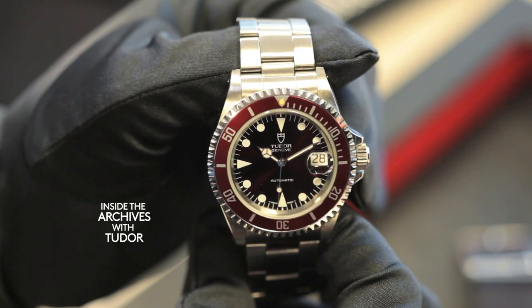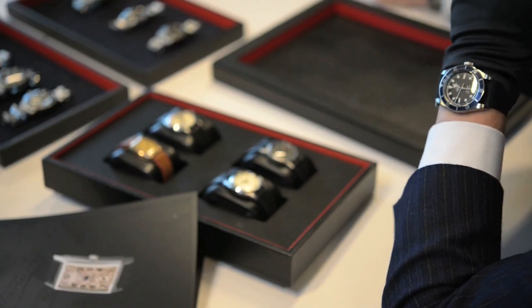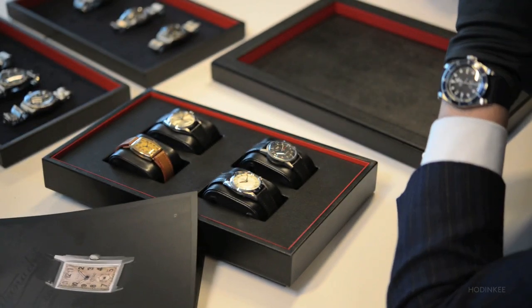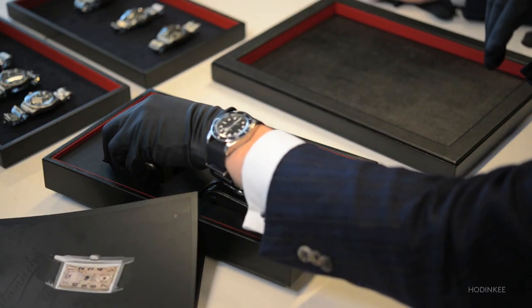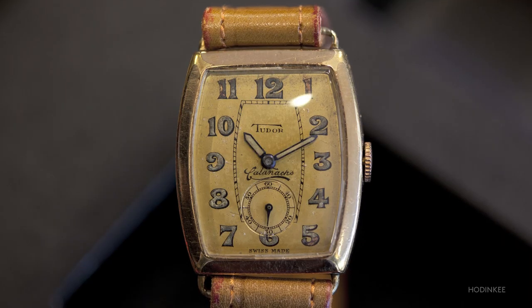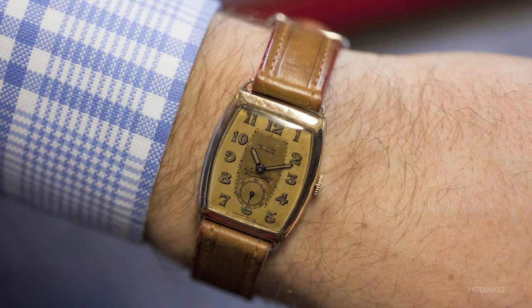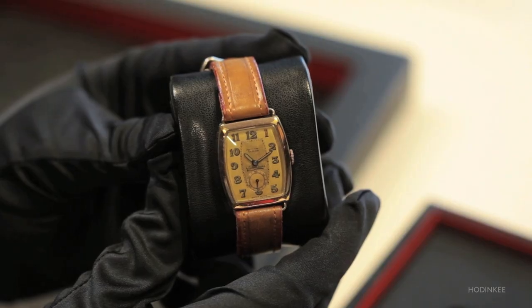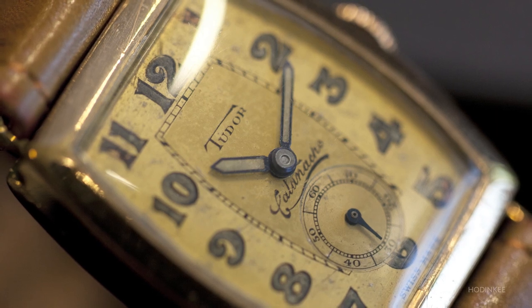Everything started in 1926 with the acquisition of the Tudor brand by Hans Wilsdorf, and then in the following years the first watches came, especially during the early 30s. This is illustrated by a model we have here from 1932. It was a period of very traditional, smooth, classic styles. The brand name is written with a particular typology, with the T of Tudor going over all the letters of the brand name.